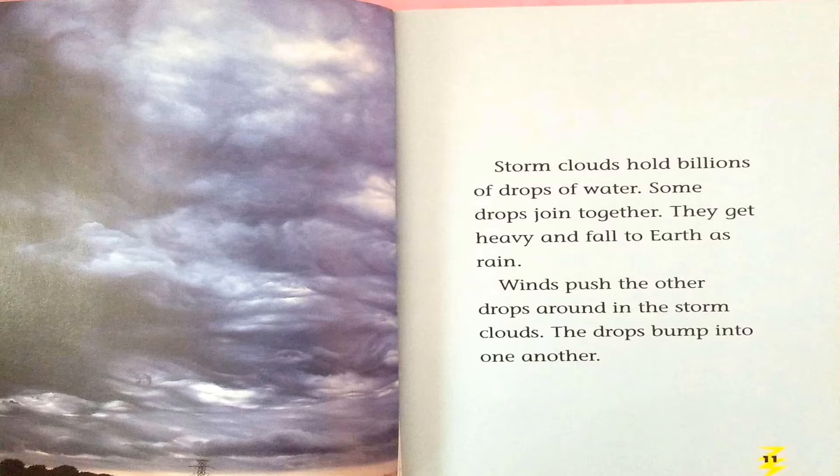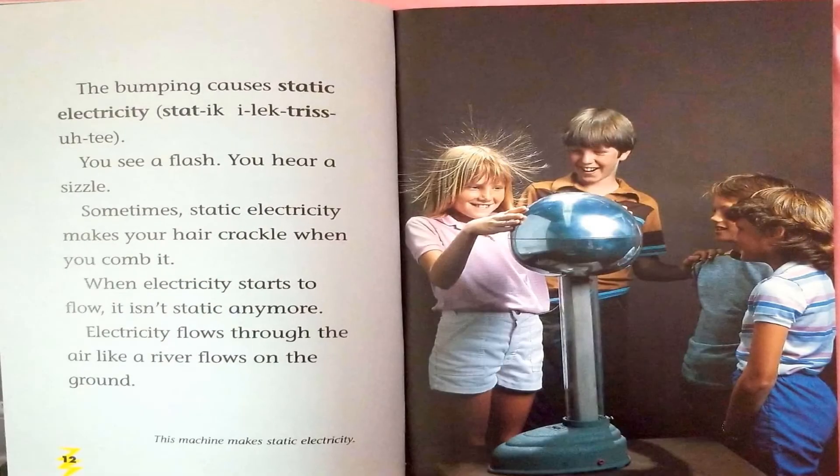Winds push the other drops around in the storm clouds. The drops bump into one another. The bumping causes static electricity. You see a flash. You hear a sizzle.